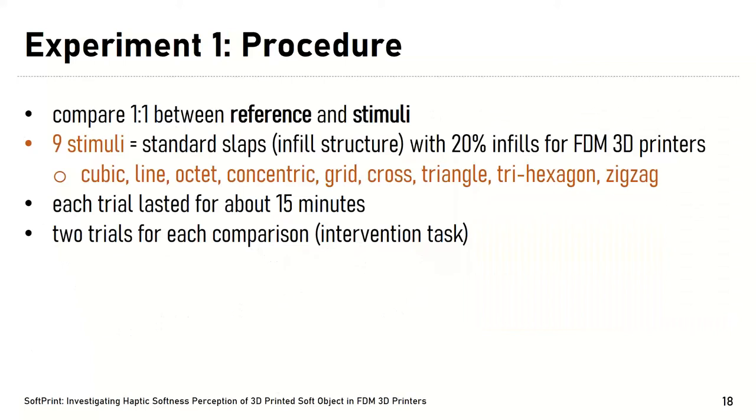Comparisons were done one by one between the reference and each stimulus. We prepared nine standard slabs for FDM 3D printing, including cubic, light, octet, concentric, grid, cross, triangle, hexagon, and zigzag infill patterns. Each trial lasted about 15 minutes, with two trials per comparison. For more details, please see the paper.